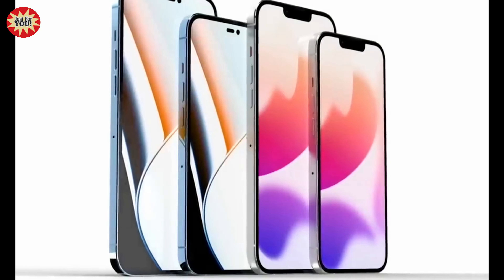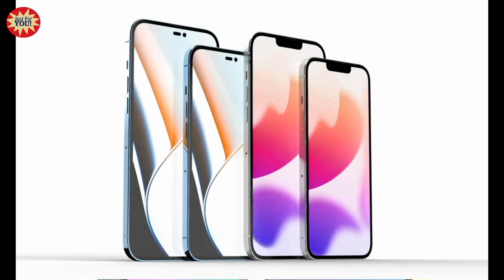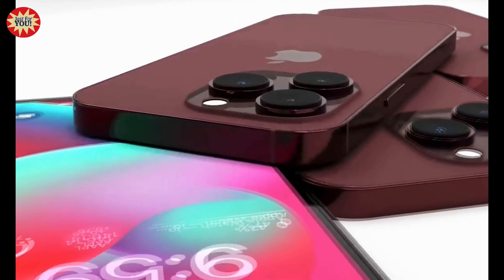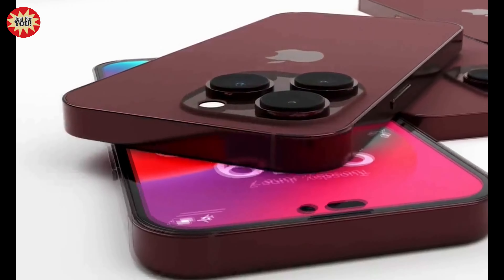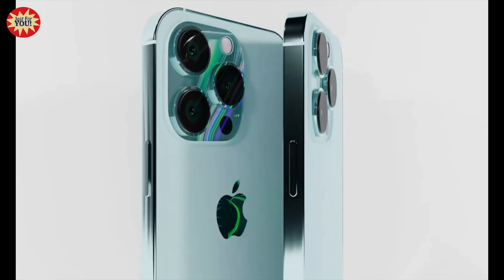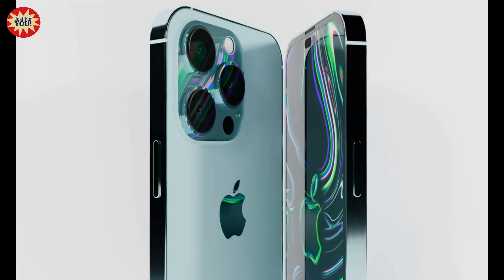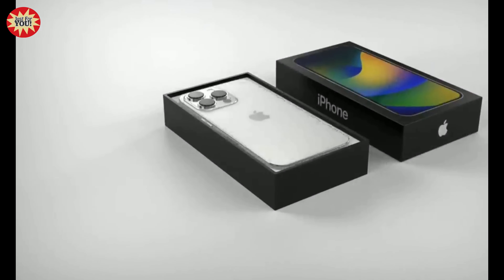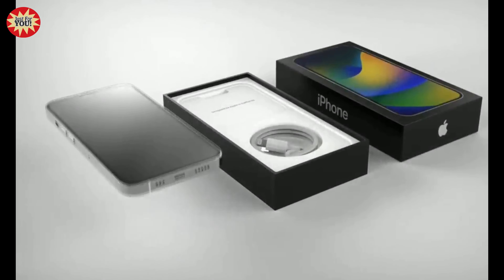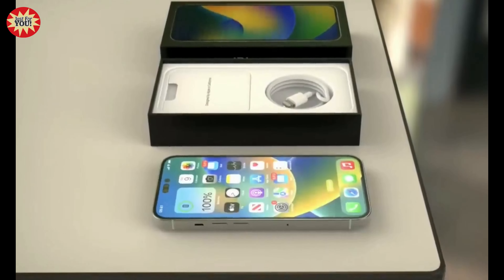Ming-Chi Kuo predicts Apple will switch the iPhone to USB-C, but not until late 2023. A Bloomberg report supports this, meaning we won't see an official USB-C iPhone until the iPhone 15. Jon Prosser and Ming-Chi Kuo have both stated Apple isn't likely to use USB-C in the iPhone, and would instead move to a port-less device using wireless or magnetic connections. Rumors for a port-less iPhone have circulated for years and keep being pushed back, including for the iPhone 14, with Apple apparently not ready to make that move.